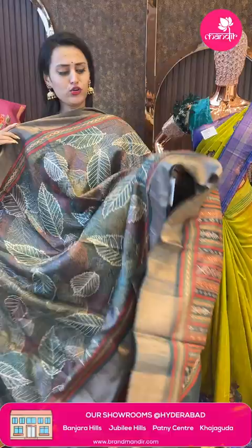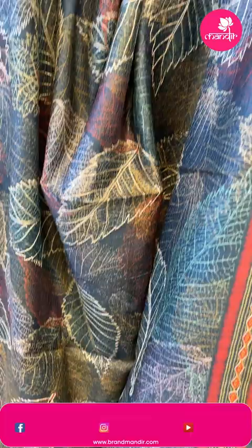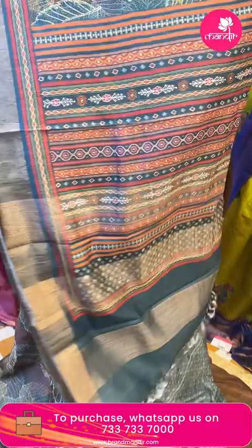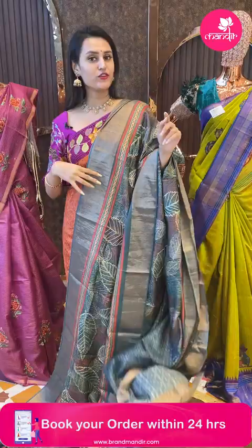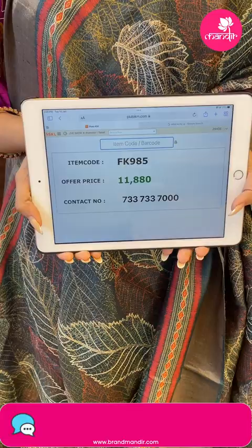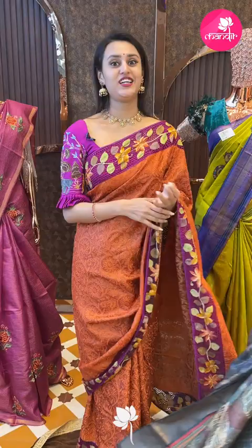Moving on to a beautiful bottle green color saree. The body has leaf booties in gold jari. The border has an amazing Khadi border in gold jari. The pallu has an amazing brocade pallu, very gorgeous, along with gold jari. The blouse is a super cute self blouse. The code is FK985 and this retails for 11,088. To buy, take a screenshot and ping on 7337337000.